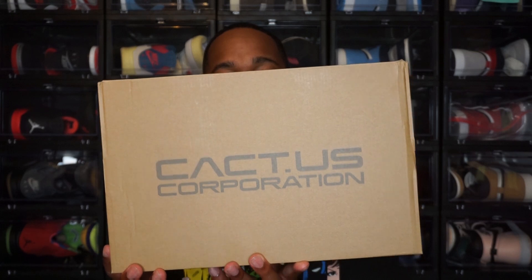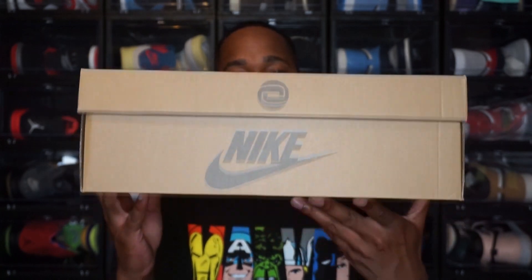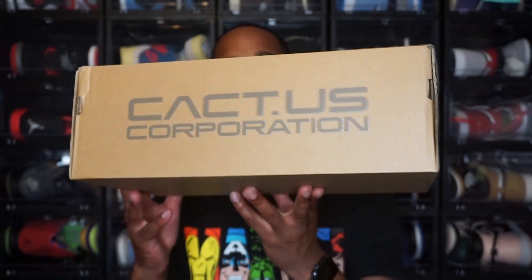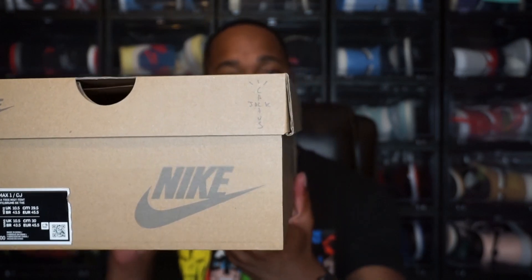Jumping to the box — this is the same box that we've seen with the trainers. If you haven't seen those reviews, I did do a review over the Cactus Corporation and Nike Air Trainer 1, the Wii colorway and the Greyhaze colorway — I will link both of those videos above. The box just has the Cactus Corporation branding on it, and then you do see the Nike branding as well. There's the Cactus Corporation logo and then the Cactus Jack logo, which is of course Travis Scott's logo.